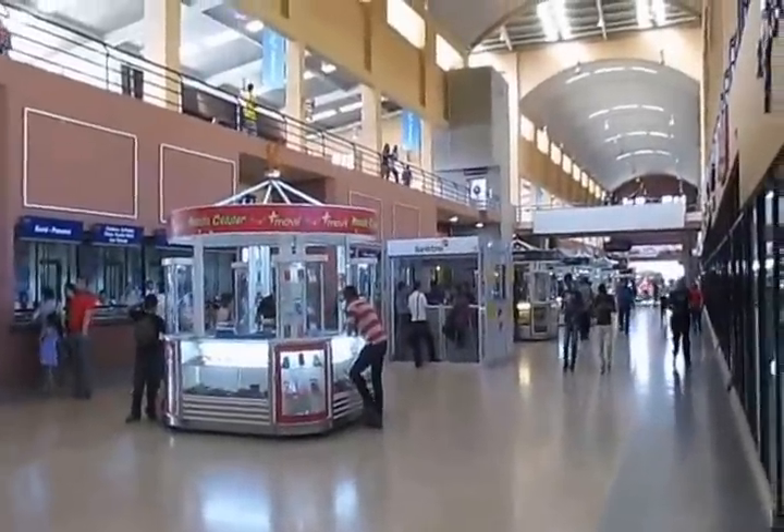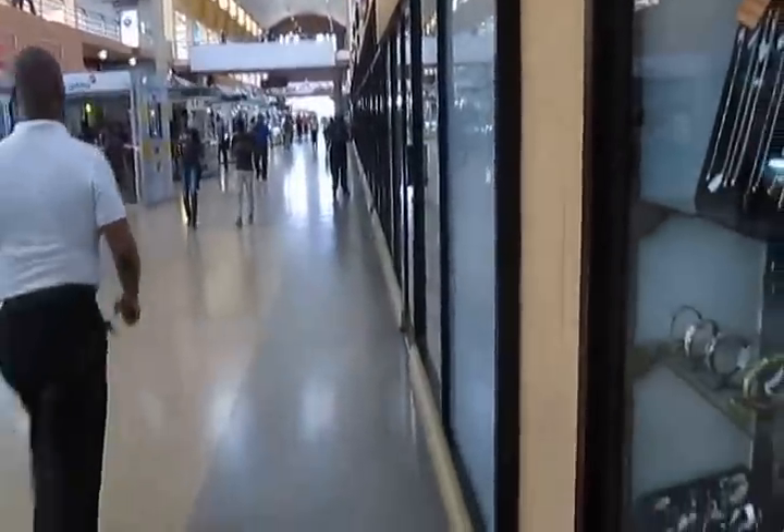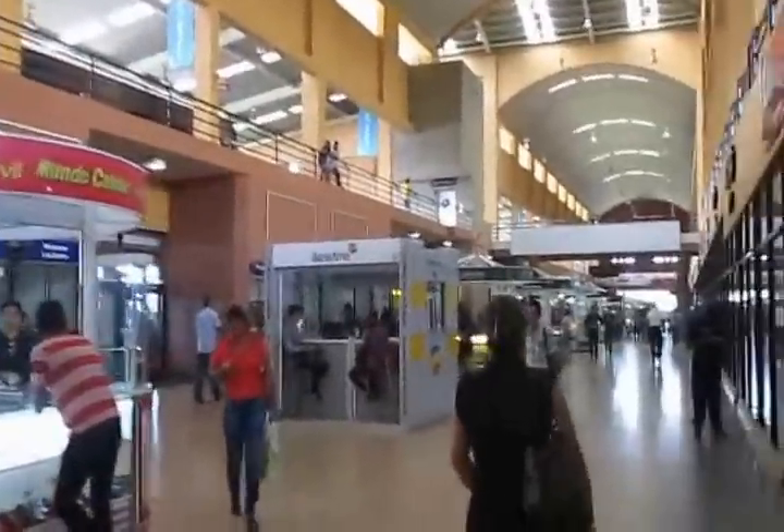This is what it looks like inside the main terminal in Panama City. This terminal is connected to the El Aldrich Mall. They have all kinds of shops in here if you want to charge your cell phone or look at jewelry. They haven't opened up yet — it's early.